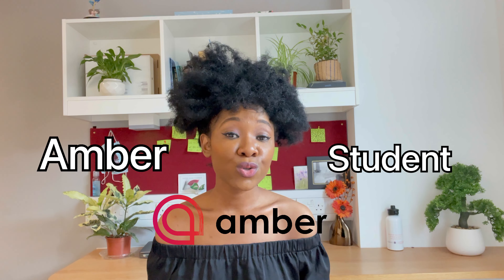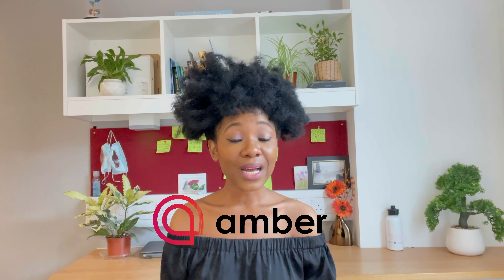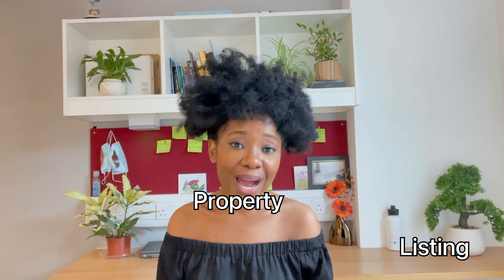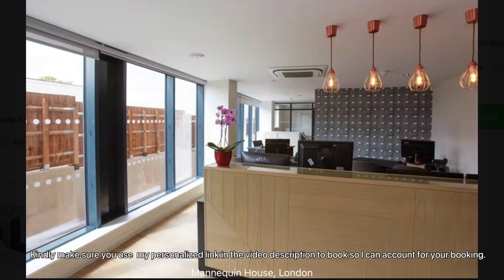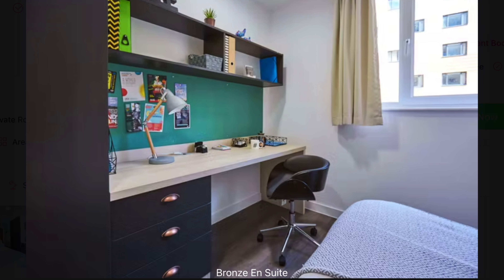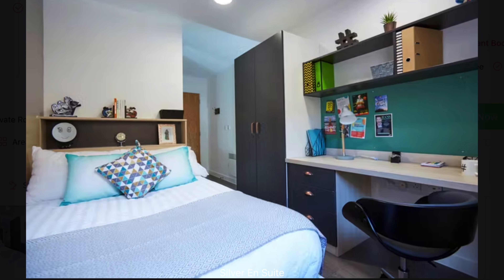With Amber, all you have to do is search, finalize, book, and move into your accommodation. Amber is one of the best accommodation deals you can get as a student in the UK. It is one of the largest student accommodation platforms, with over 16,000 property listings on their website and a presence in over 100 cities across the world. Amber was recently ranked 20th out of the top 500 high-growth companies in the Asia Pacific by the Financial Times and Statista.